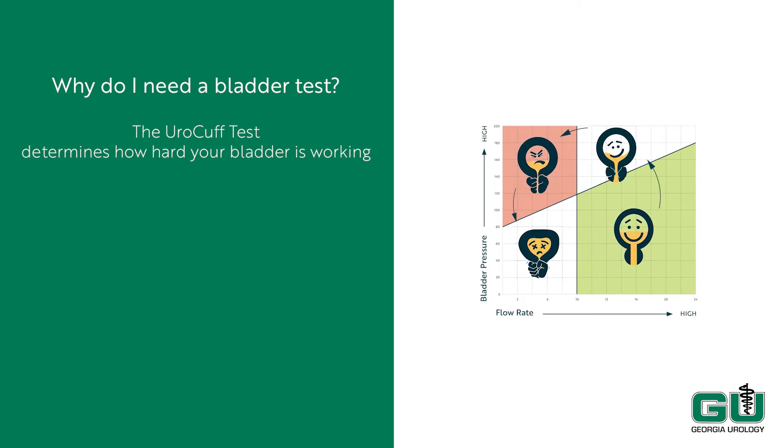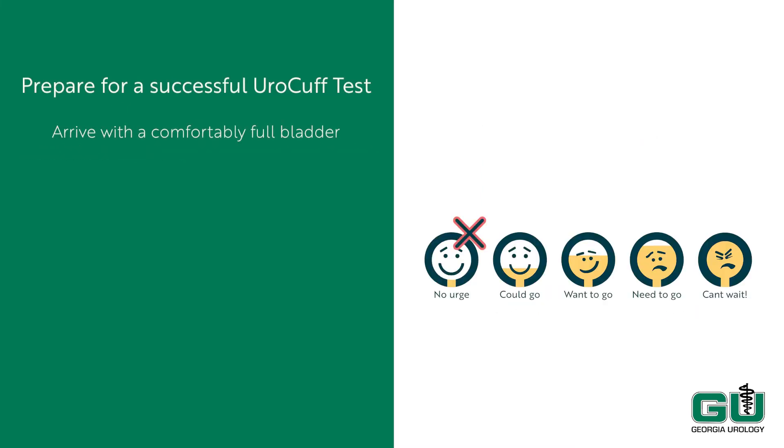The ural cuff test provides a snapshot of your bladder's performance. For the best ural cuff results, you'll need a comfortably full bladder before the test. Plan to drink 32 ounces of water 30 minutes prior to the scheduled testing time. We recommend that you bring a water bottle with you in case you need to drink more while awaiting your appointment time. Notify the front desk upon your arrival that you are here for a ural cuff test. Should you get an urge to urinate while waiting, please notify the receptionist and he or she can expedite your test.